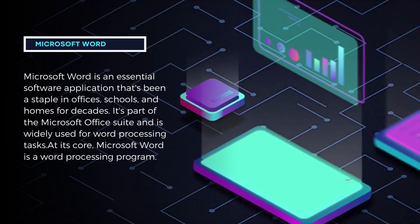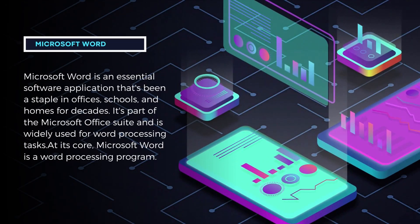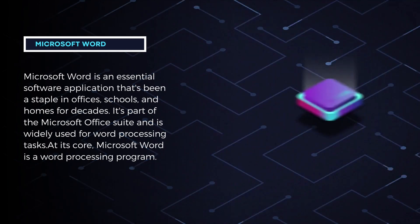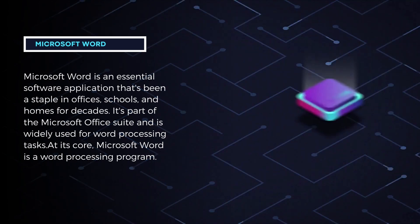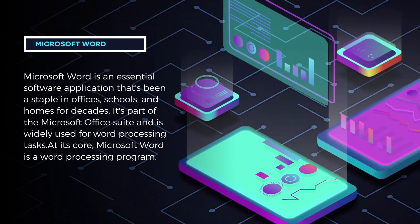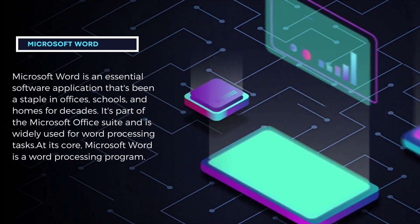Hello, today you will learn about Microsoft Word — an essential software application that's been a staple in offices, schools, and homes for decades. It's part of the Microsoft Office Suite and is widely used for word processing tasks. At its core, Microsoft Word is a word processing program.